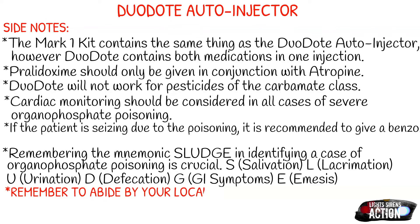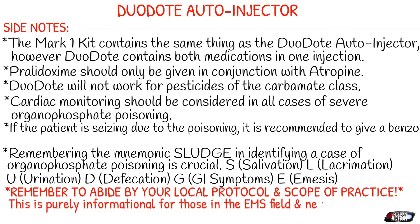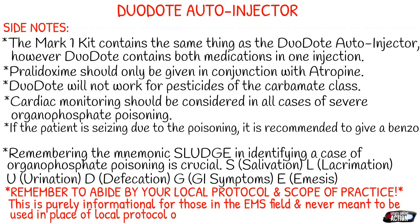Do they have stomach cramps or stomach pain? Are they throwing up? These are all very important variables that indicate the patient could be suffering from organophosphate poisoning, along with unconsciousness, seizing, and paralysis. Thank you so much for watching. Please remember to abide by your local protocol and scope of practice. This is purely informational for those in the EMS field and never meant to be used in the place of local protocol or formal education. Thank you guys so much for listening and I will see you next Monday.